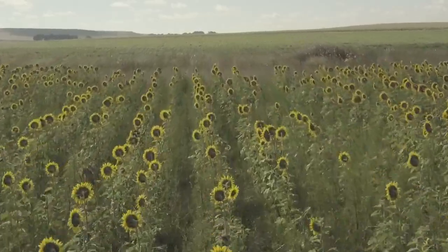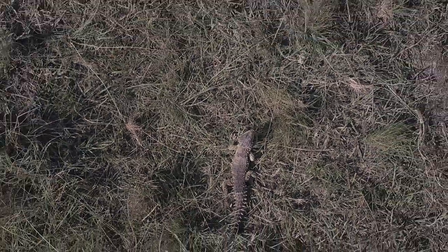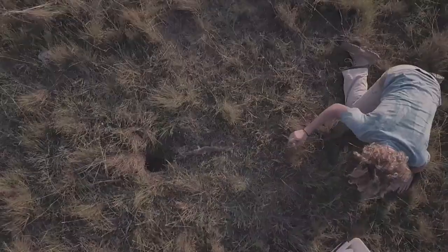Sungazers occur just in the high-fell grasslands. So you've got a certain amount of rainfall every year, you've got your temperate climate. So if you remove them from that area, they no longer have the prey, they no longer have the right soil type, they can't dig their burrows, they don't get enough moisture.